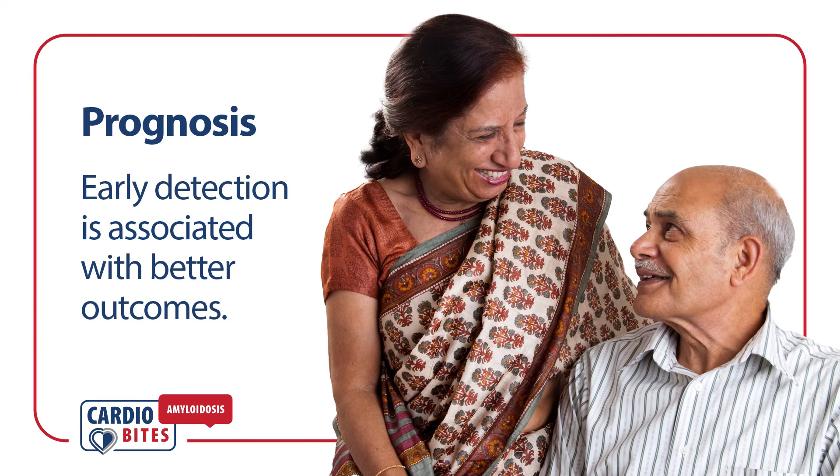Early detection of AL amyloidosis is often associated with better outcomes. Data show that when patients are diagnosed before the development of advanced cardiomyopathy, they often have improved survival.